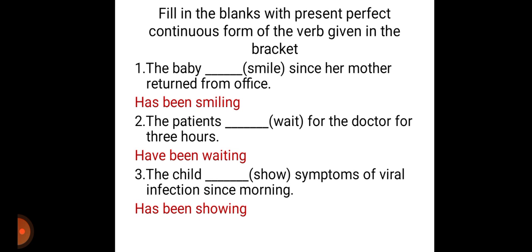Second one: the patients — patients is a plural subject, so we have to use have. The patients have been waiting for the doctor for three hours. For the last three hours, the patients have been waiting for the doctor. The process has started in the past and is still continuing.